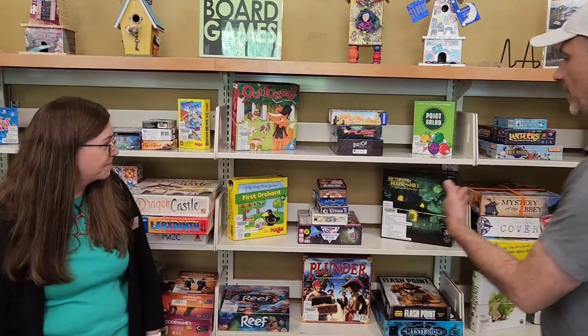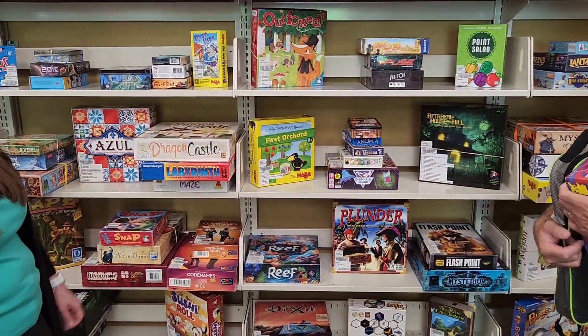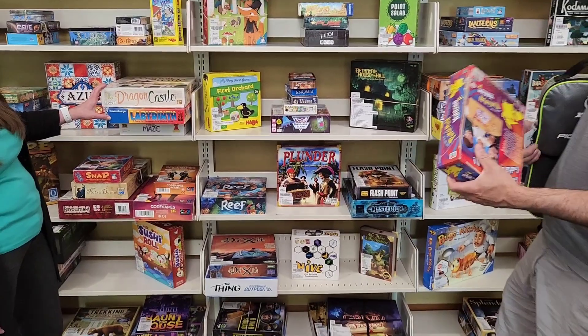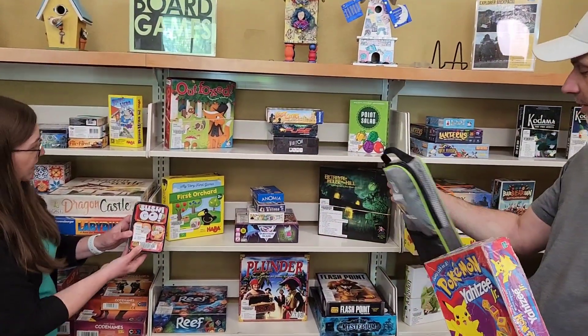The game section — you can see right behind us — has lots of games you can check out for all different ages. If your kids like puzzles, or all different kinds of things like Pokemon, they have those. And they also have Pickleball.